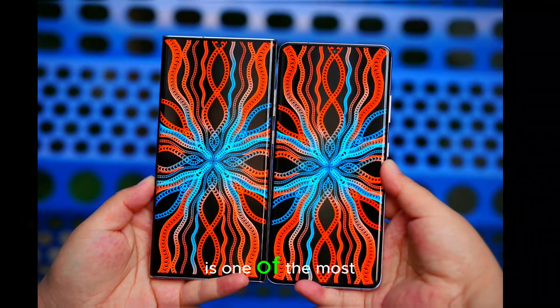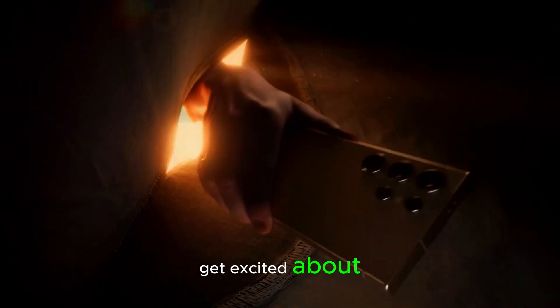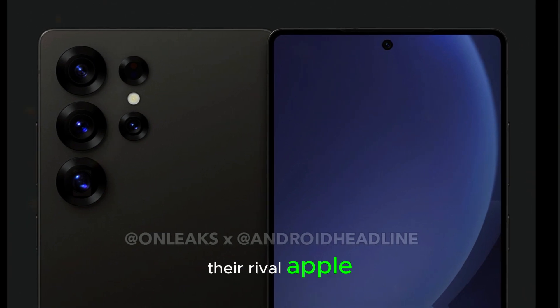The Galaxy S25 Ultra is one of the most anticipated smartphone releases, and there's a lot to get excited about. Despite some big changes inside, Samsung has kept its pricing competitive thanks to a nudge from their rival, Apple.